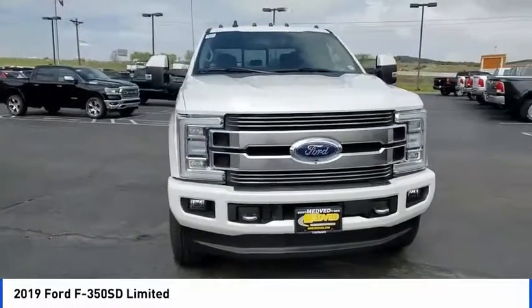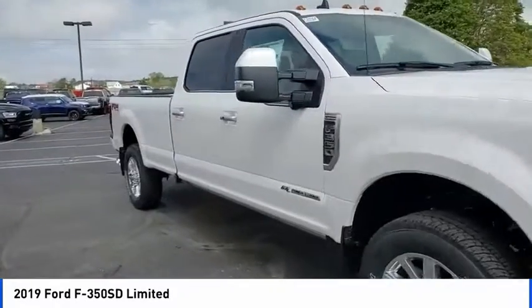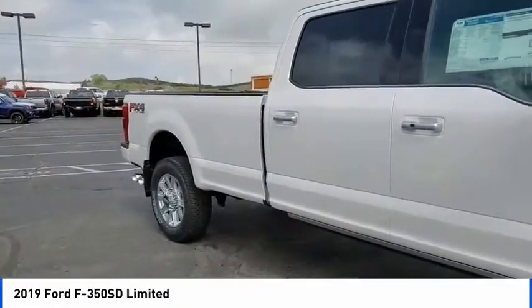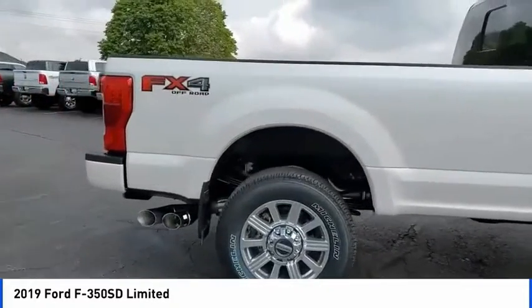We are pleased to show you the 2019 F-350 Super Duty — head-to-head fuel efficiency, head-to-head towing, head-to-head torque. Ford F-350 Super Duty.